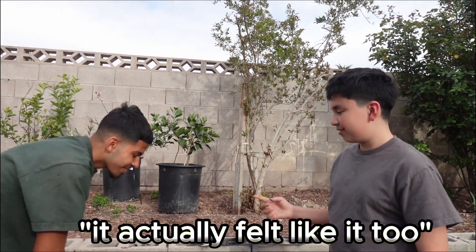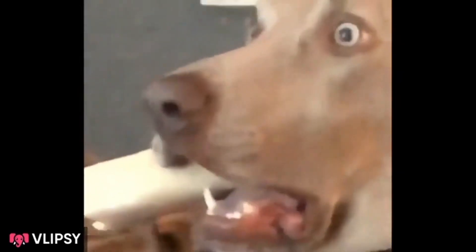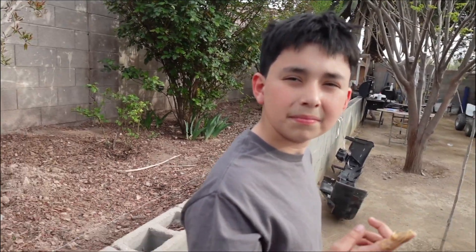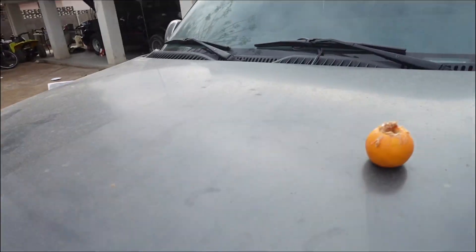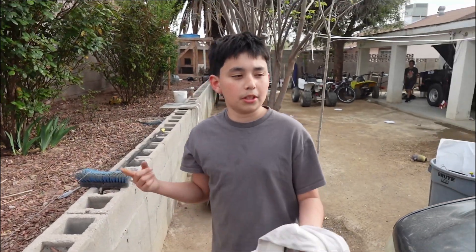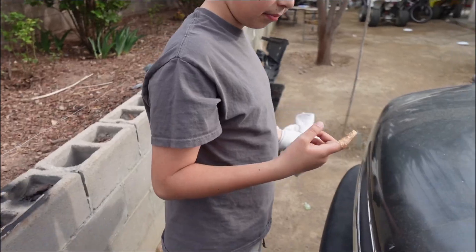It actually felt like it too! What is it though? It's actually Chloe's poop — taste it, taste it! What the heck?! Dude, I messed up — I put the freaking orange right here, I should have hidden it. Ew, why are you eating it?! It's peanut butter with orange — you're nasty!